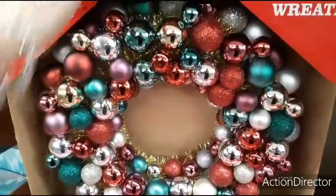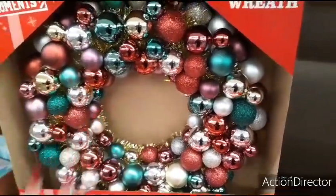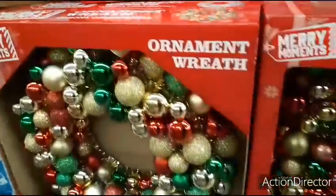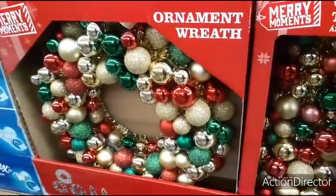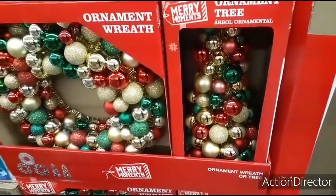Great use of colors with the gold. You have the glitter, you have all the matte. Really, really colorful. Coming down here, you have the more traditional. Again, $9.99. They also have the tree for $9.99 as well.